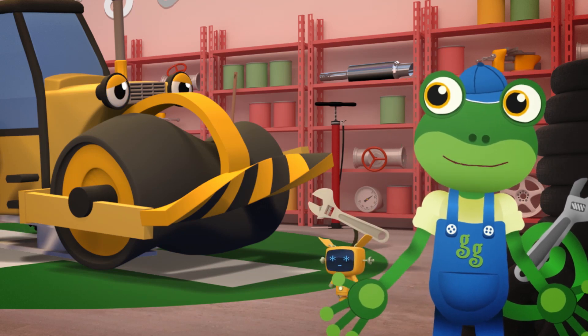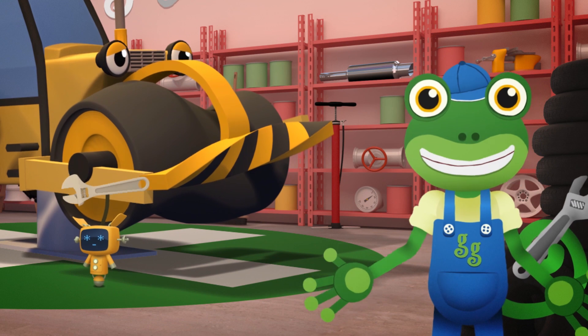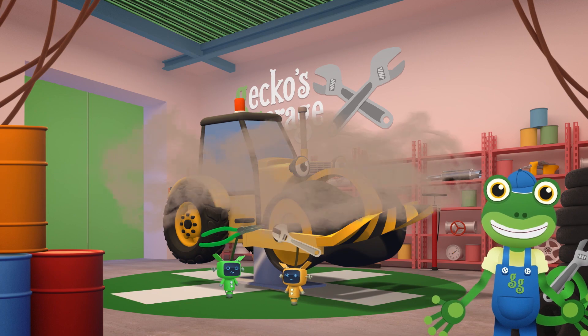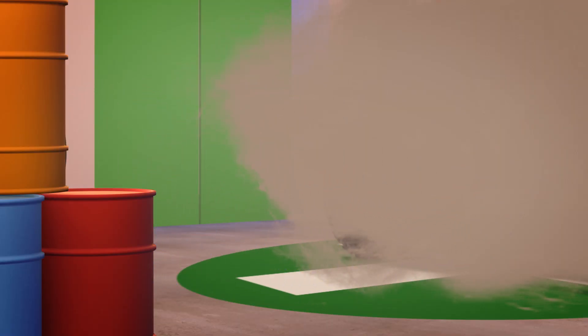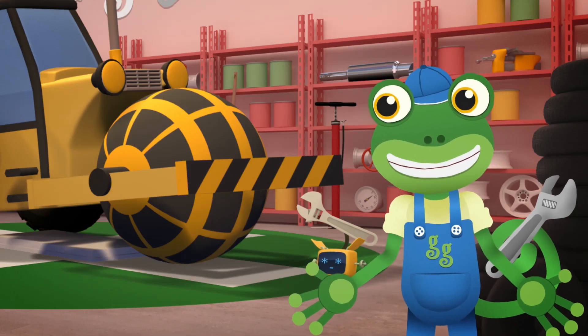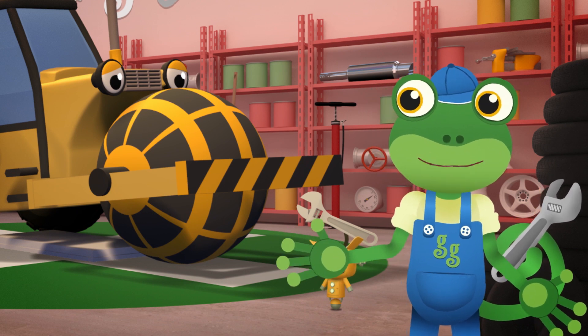Oh Rick, what a mess you've got yourself in! Your drum's all twisted and now it won't spin! We'll find a nice new drum just for you. Let's fix you up! There, good as new! Hmm, that new drum doesn't look like the old cylinder. I think that's a sphere!